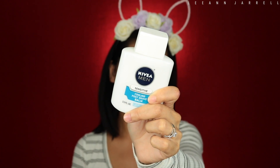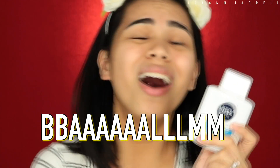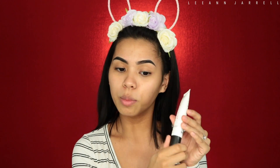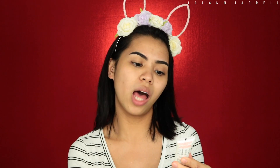I'm gonna do my base, starting off with my Nivea Matte Post Shave Balm. You all know I love this moisturizer — it keeps your makeup intact. And then we're gonna prime on top of the moisturizer with the Infallible Pro-Matte Lock by L'Oreal. If you're oily, this is the primer for you.